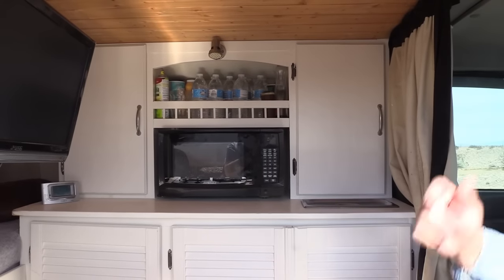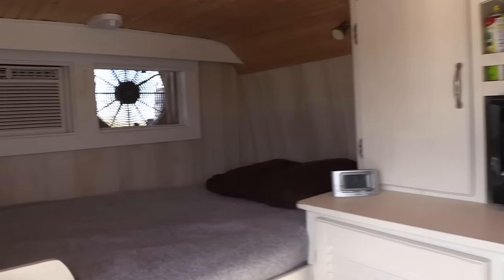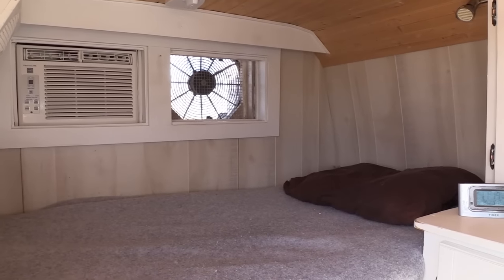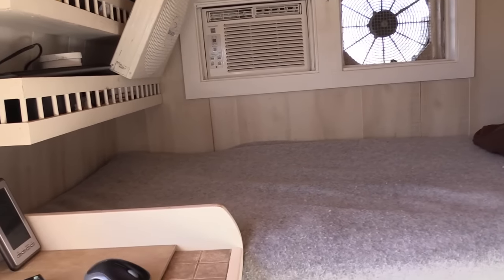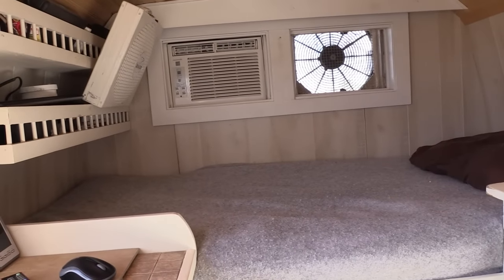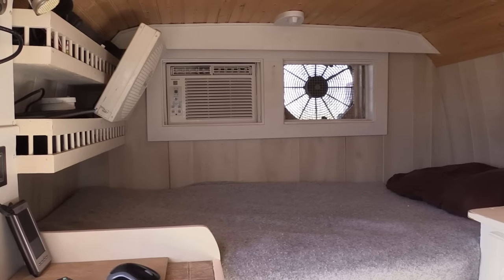I have a 16-inch radiator fan off an auto — I bought it from Amazon. It's supposed to move 2,500 cubic feet per minute. I've got it on a speed control and it's down low right now.